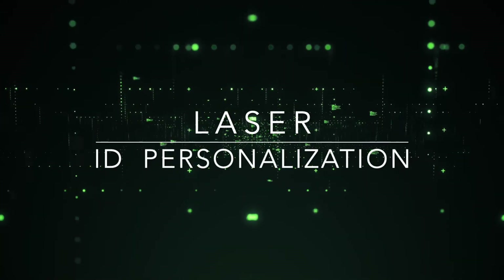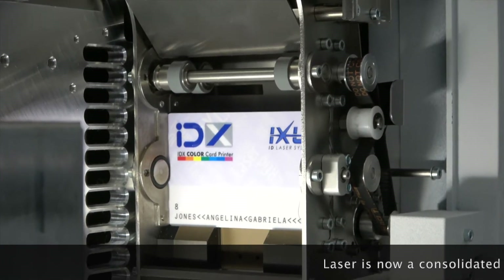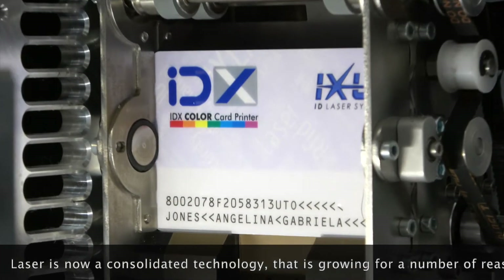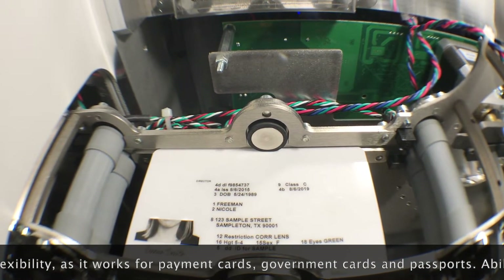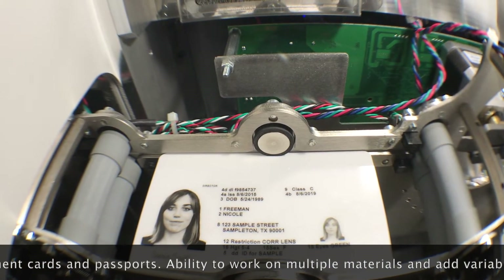Laser ID personalization. Laser is now a consolidated technology that is growing for a number of reasons: flexibility, as it works for payment cards, government cards, and passports; and the ability to work on multiple materials and add variable security features.